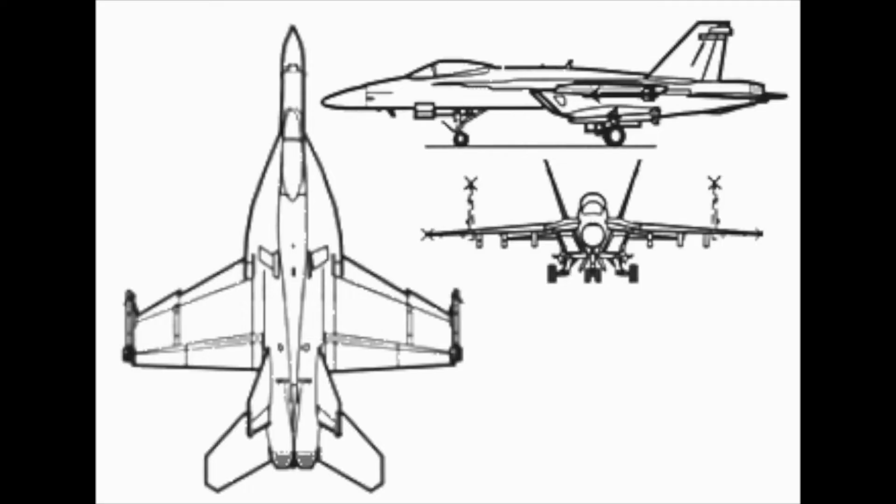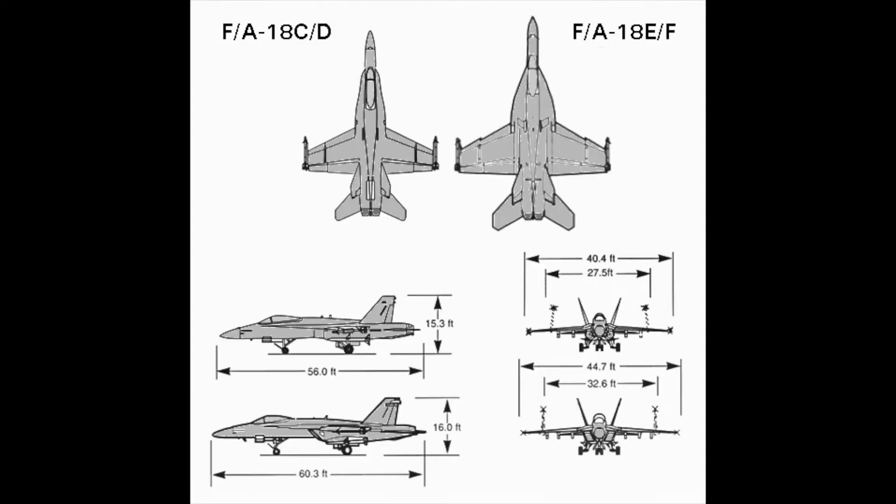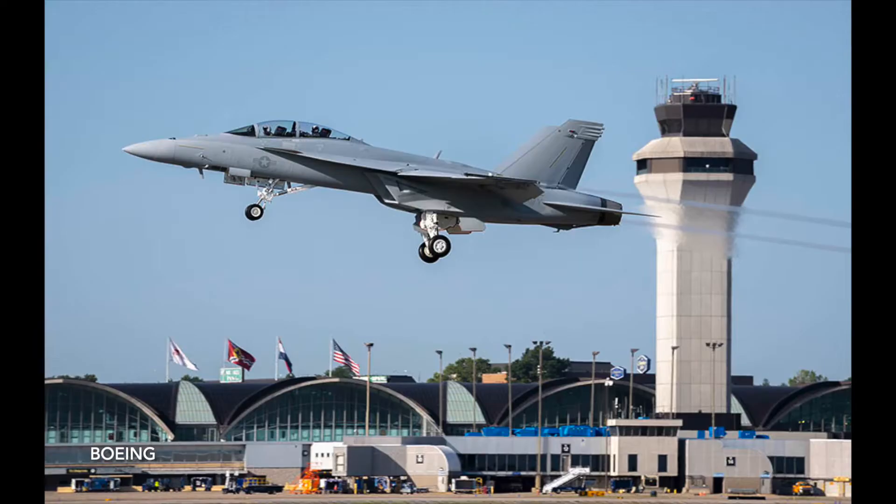The F-18 has a monocoque fuselage, meaning most of the structure is in the exterior. Passenger configuration is one behind the other. If it is a single seat, then it's just one person. The Hornet stands 10.5 feet tall off the ground, 56 feet long, and has varying width. The Super Hornet's dimensions are 11 feet high off the ground, 60.3 feet long, and also varying in width.